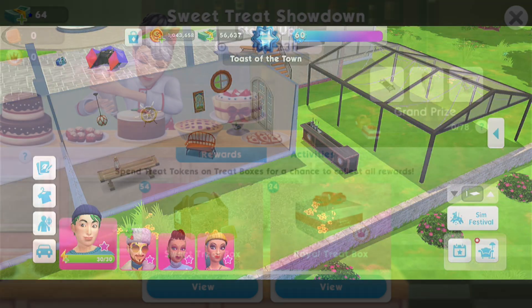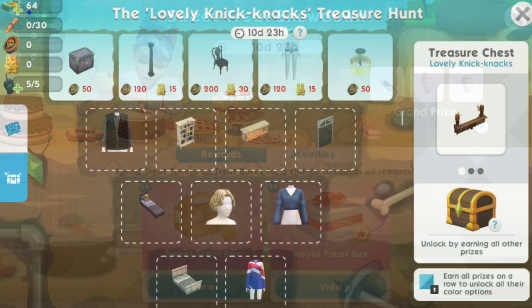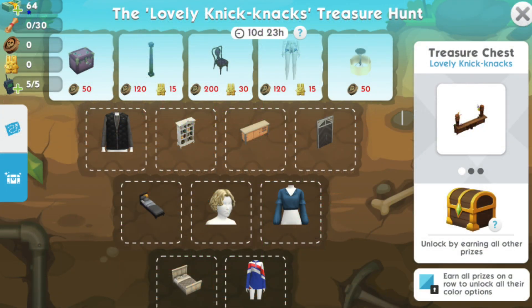The next event is a rerun — Step It Up — running for 11 days from the 4th of January. I'll put a link in the description for Rachy Bob's video showing the items from that event.